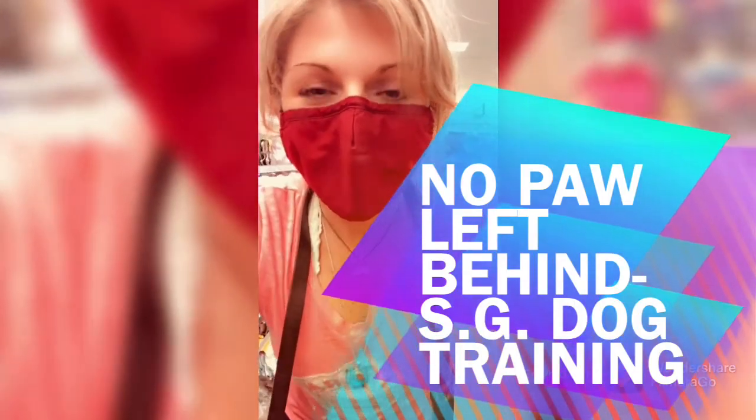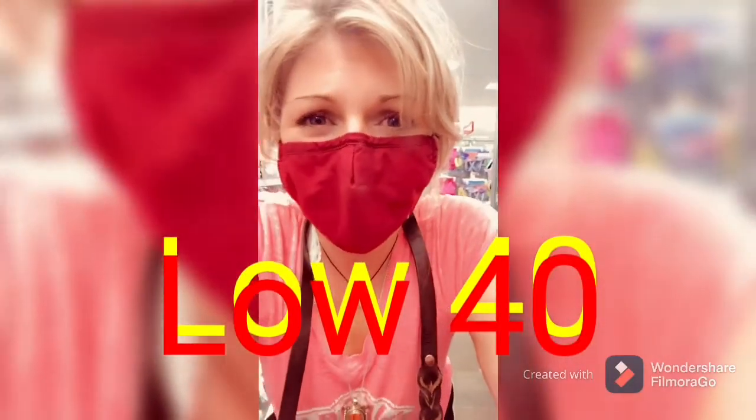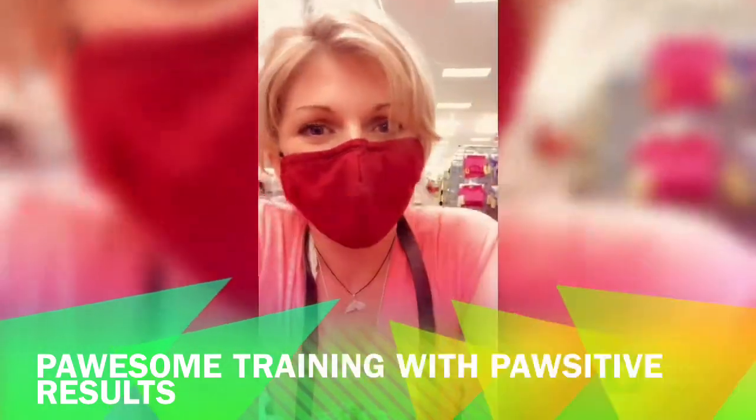Lola did awesome. Her alert was sit down, paw up, as you may have seen, and she was alerting to a low of 40. She really did a great job, especially being in a brand new area with lots of traffic and lots of people.